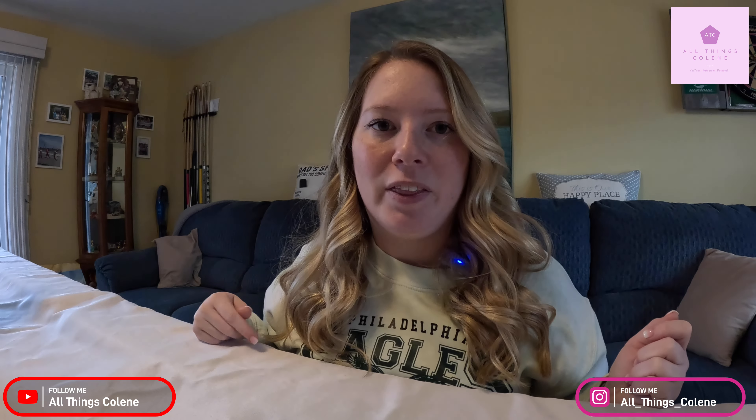If you liked this video, please give it a big thumbs up and please subscribe — All Things Colleen. Follow me on Instagram for my weekly content. And again, I will link the code below as well as the website for Factor meals. Thanks guys, we'll talk soon.